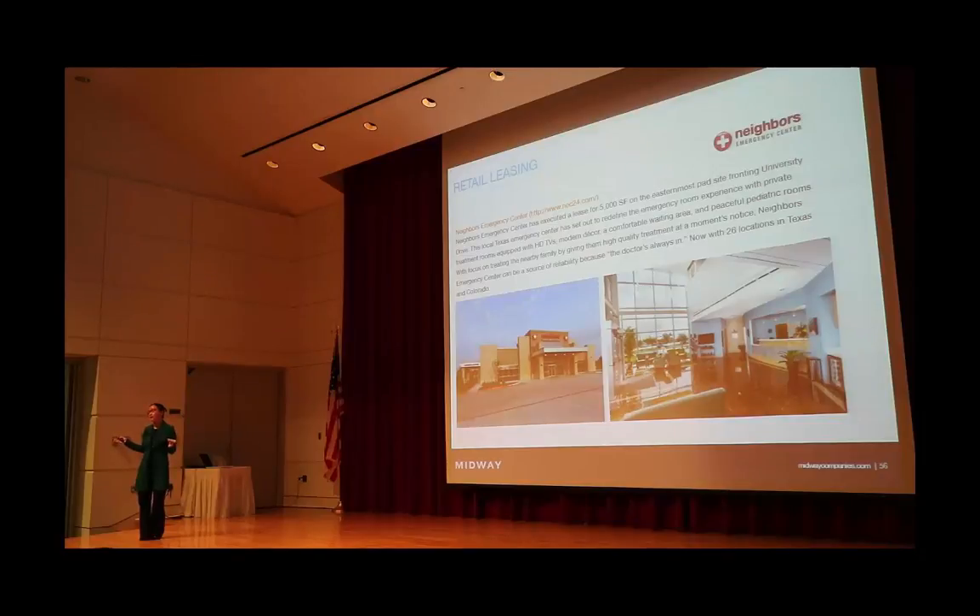On the University Drive frontage, we have signed Neighbors Emergency Center. They are a Texas brand seeking to change the experience of the emergency room — there will be a doctor on call 24 hours a day. They're doing exciting things in their space to make the experience more relaxing, with modern decor and private treatment rooms designed to make you feel comfortable in a really stressful situation. They currently have 26 locations across Texas.